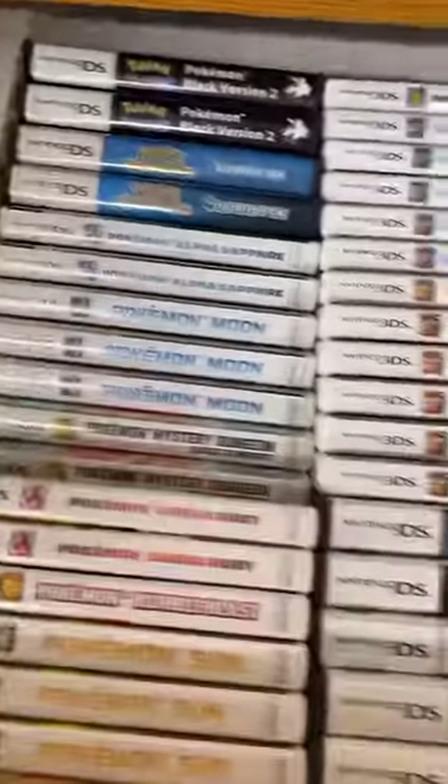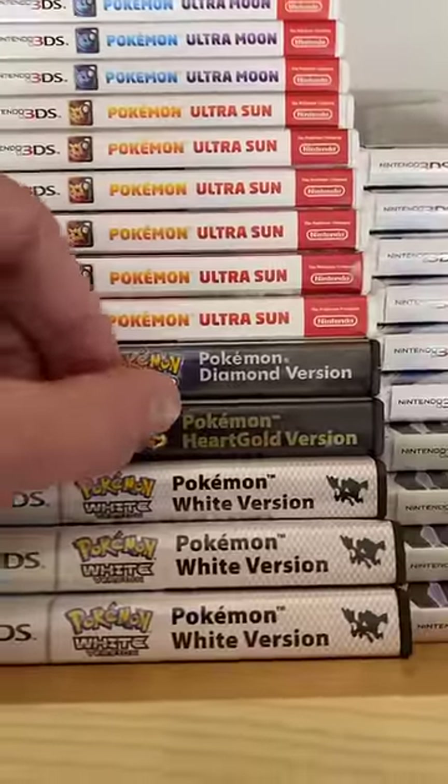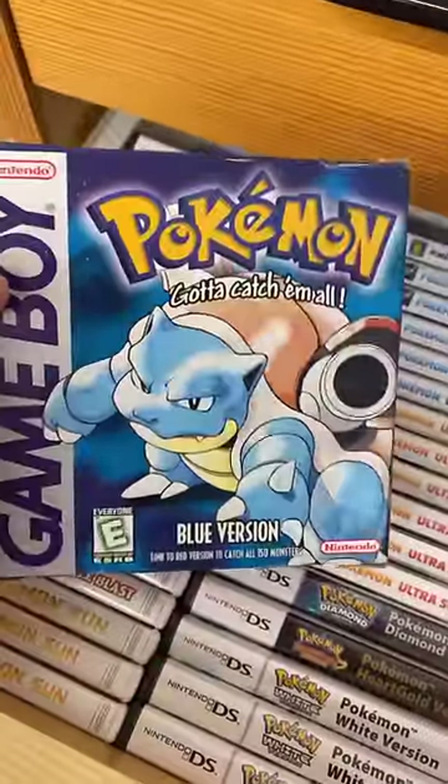In this next drawer we've got Pokemon Completes. Here's a copy of Diamond and HeartGold. We've even got a complete copy of Pokemon Blue. This drawer here is all of our Pokemon cartridges.